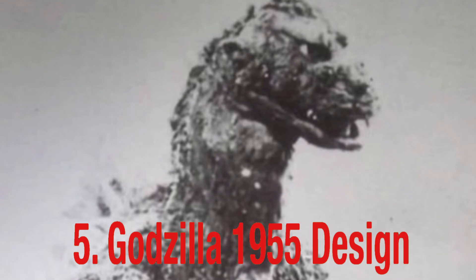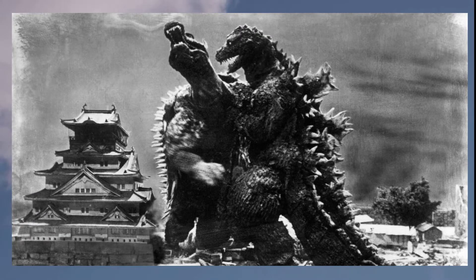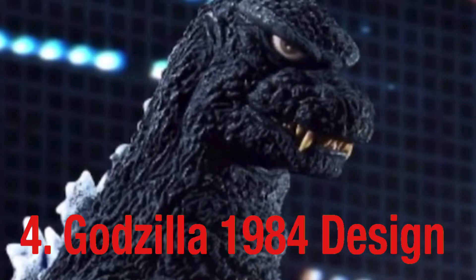Let's start with number five: the Godzilla 1955 design from 'Godzilla Raids Again.' I know a lot of you might wonder why this movie and this design. To be completely honest, I know just like everybody else that 'Godzilla Raids Again' is not very popular among Godzilla fans, but it still has a very good design — mainly because it's almost like the '54 design, except they did some pretty nice tweaks to make it look even more realistic.